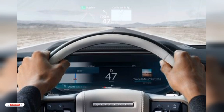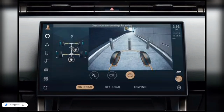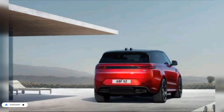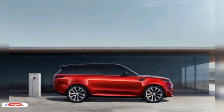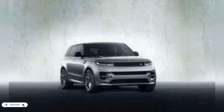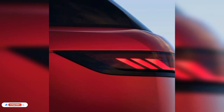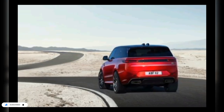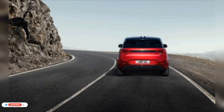The Range Rover Sport's redesigned dashboard offers plenty of digital real estate, with a large 13.1-inch curved touchscreen serving infotainment duties and an even larger 13.7-inch screen in front of the driver displaying Land Rover's Pivi Pro interface — the company's best infotainment setup yet. The display is crisp and clear, and it looks high-end floating above the dashboard. Wireless Apple CarPlay and Android Auto connectivity are standard, and all Range Rover Sport models come with Amazon Alexa. A wireless smartphone charging pad is cleverly integrated on a shelf just beneath the front screen. An optional 29-speaker Meridian stereo system incorporates speakers in the front and rear headrests.